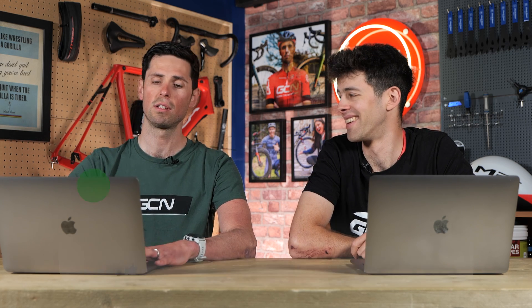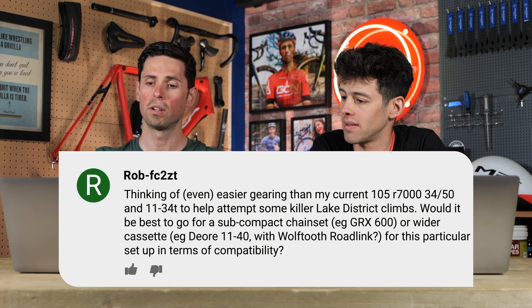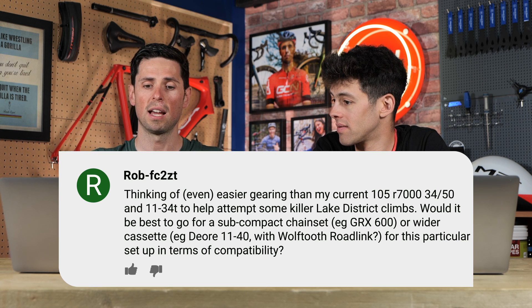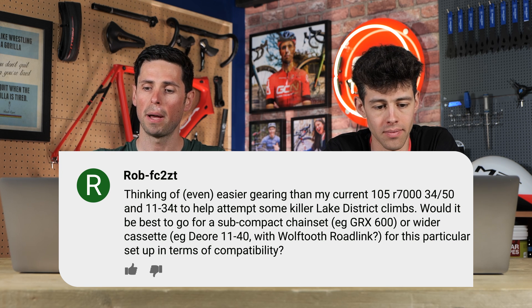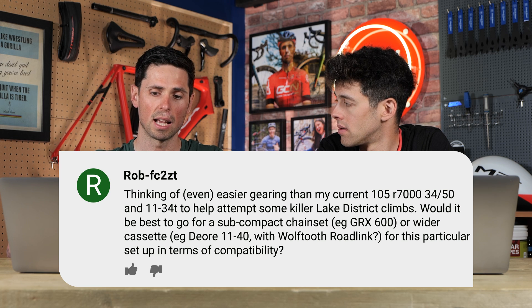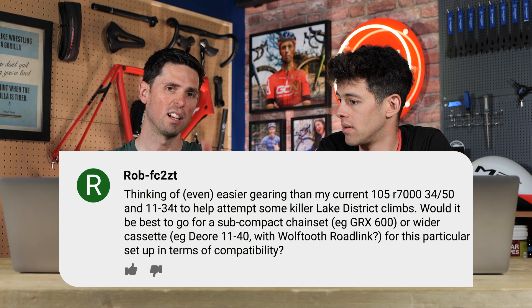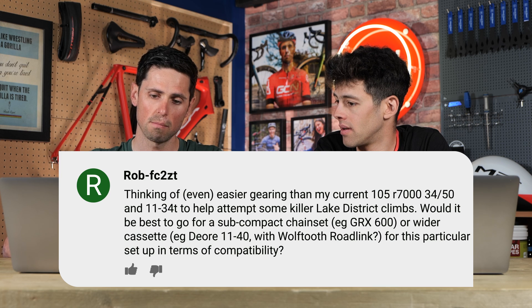Next question is from Rob-FC2ZT. They're thinking of using even easier gears than their current Shimano 105 7000, 34-50, with an 11-34 tooth cassette, in an attempt to take on some killer Lake District climbs. Would it be best to go for a sub-compact chainset such as Shimano GRX, or go for a wider range cassette - say a mountain bike 11-40 tooth with a Wolf Tooth road link mech hanger extender? They're getting mixed messages about this.